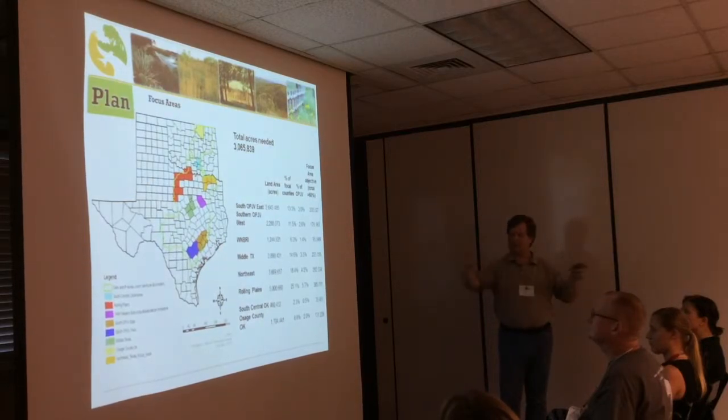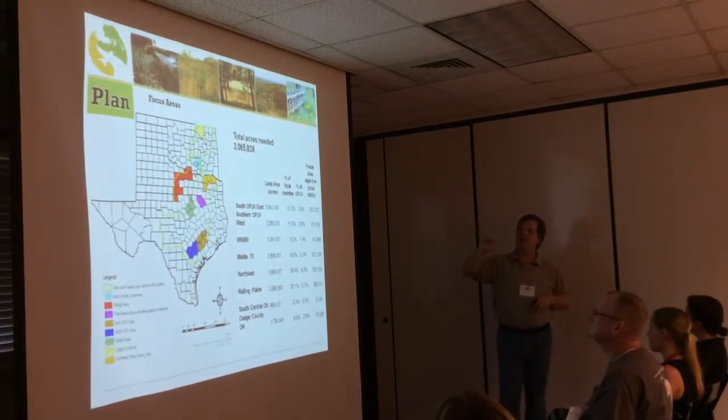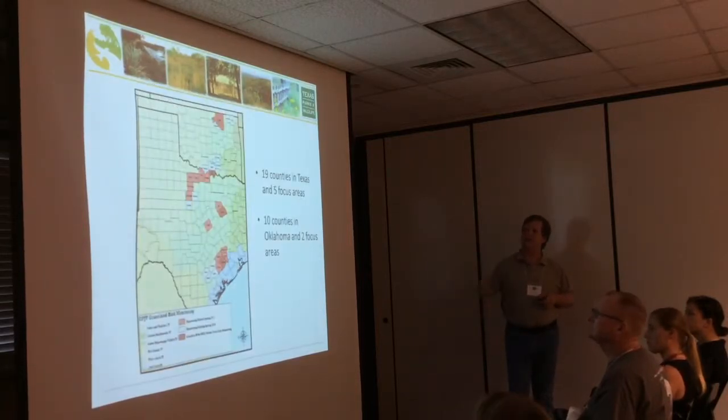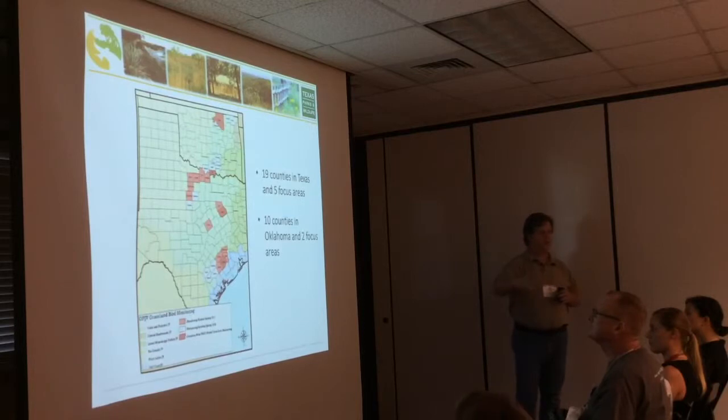There are other programs doing other things, and we're starting to count them all up. We know we need to ramp up efforts to hit that goal. We have 19 counties where we're focusing our conservation work — monitoring birds, getting research done, and organizing the people who work with landowners to talk to each other and start working together.